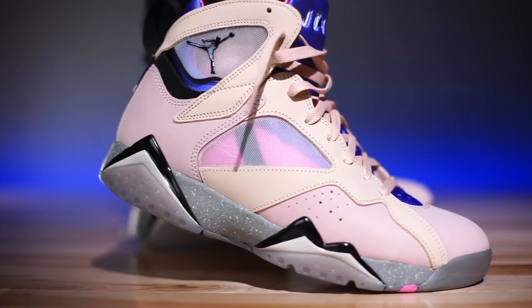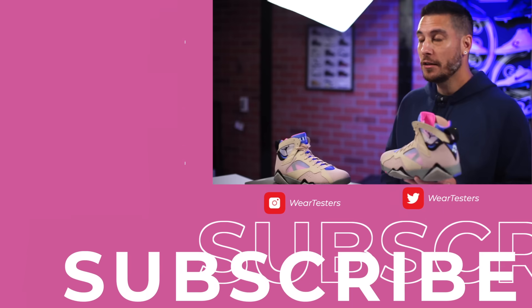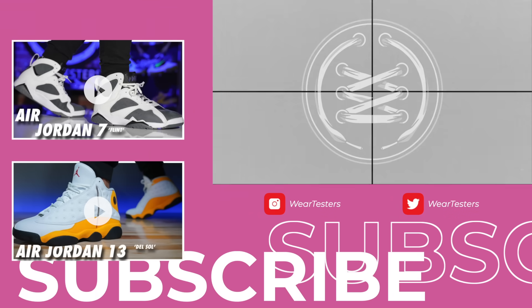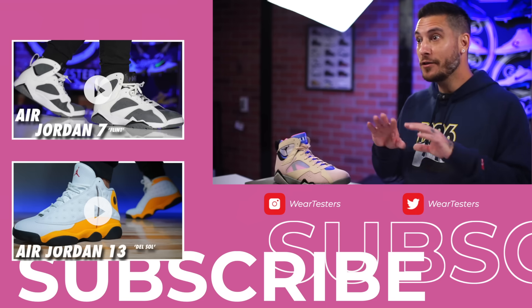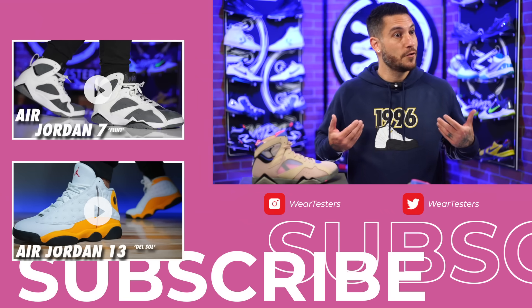Big thank you to our sponsor once again, Soul Premise. If you're interested in checking out anything they have to offer, click the link in the description – it'll take you to their website. Make sure to use our promo code if you want to save some money. Also, I don't know when these are dropping yet – we'll figure it out and let you know soon. Right now it's to be determined. If you follow me on Instagram or Sense Apparel on Instagram, you've already seen the sneak peeks.